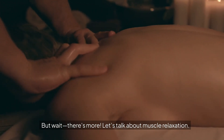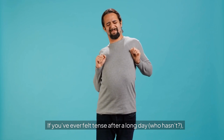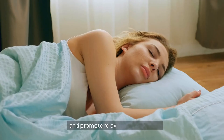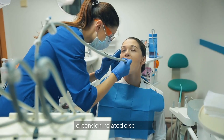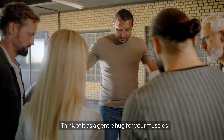Let's talk about muscle relaxation. If you've ever felt tense after a long day — and who hasn't — Valerian Root acts as a natural muscle relaxant, helping to ease tension and promote relaxation before bed. It can be particularly beneficial for those experiencing muscle cramps or tension-related discomfort. Think of it as a gentle hug for your muscles.